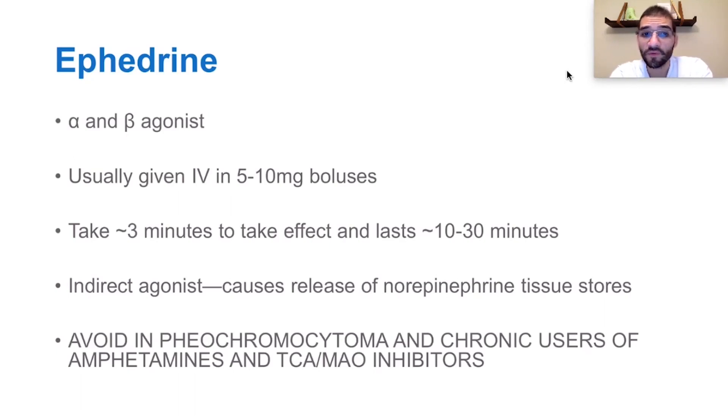You would avoid ephedrine in pheochromocytoma, because a pheochromocytoma is essentially a tumor, often in the adrenal gland, that is full of catecholamines. By giving ephedrine, you may cause a pheochromocytoma blood pressure crisis with an incredible release of all this norepinephrine.